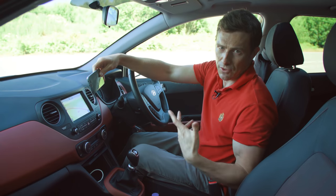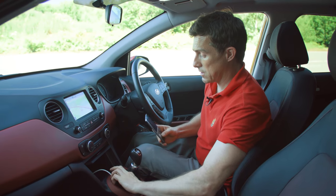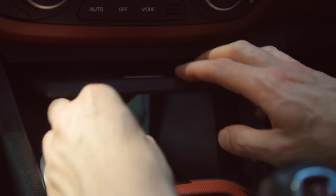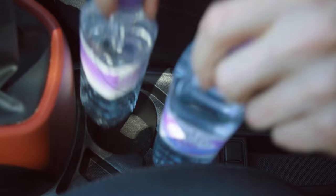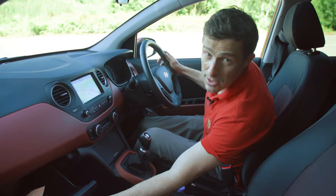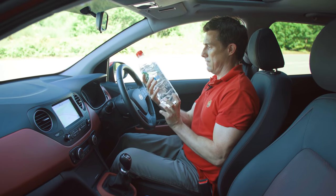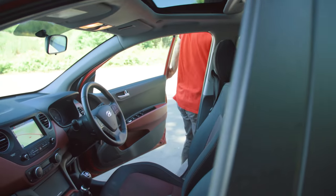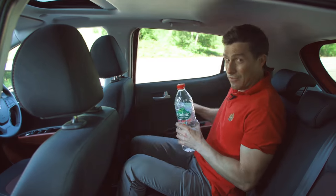If you go for a lesser model, all you get is a cradle for your mobile phone, which you can use for music and other functions, as well as sat nav from your phone. There are some charging points down here, and there's enough space to put your mobile phone in and hide it away. There's lots of other storage too — a couple of cup holders down here, another one for people in the back, a large glove box, and the door bins are absolutely massive — they hold a big bottle of water.